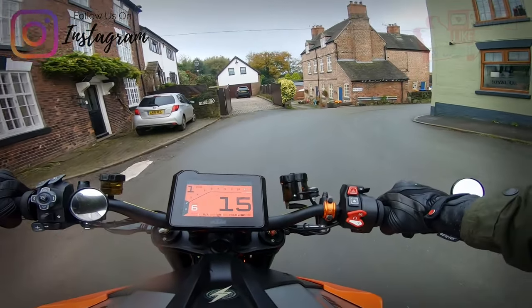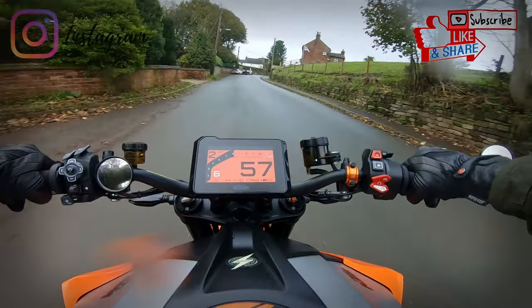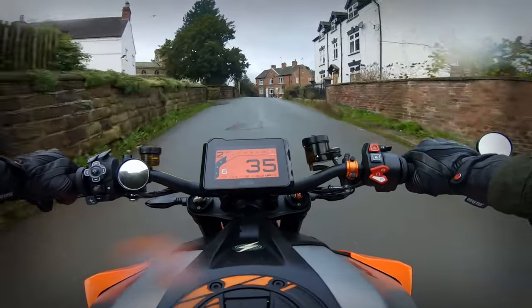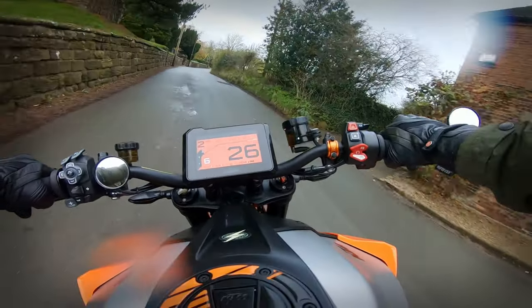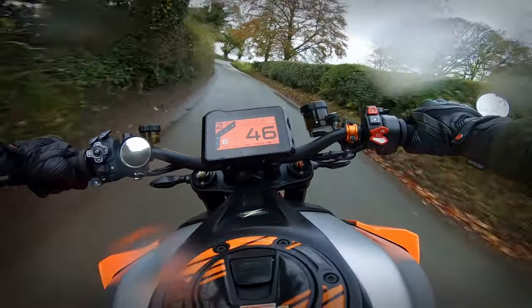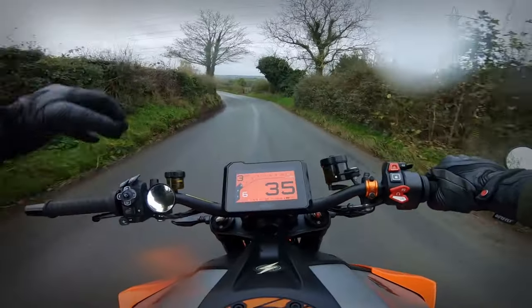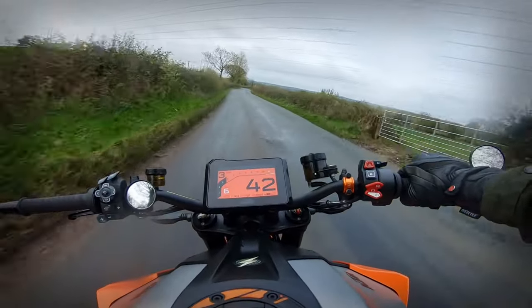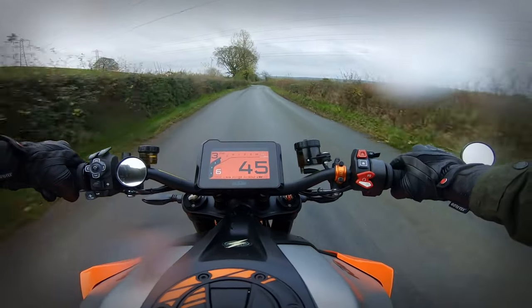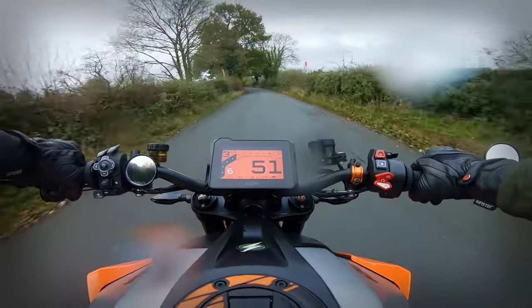Hello boys and girls, how's it going? How's everybody doing? Right, boys. I've been caught in the bloody rain again, which is absolutely typical. Hopefully everything's plugged in, hopefully everything's fine. How are we all?